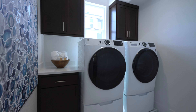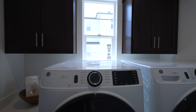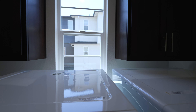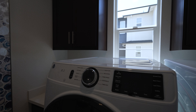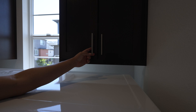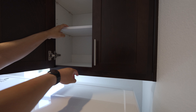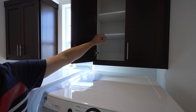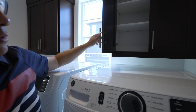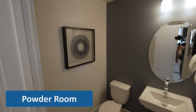My favorite type of laundry system. There's a window right here which is pretty cool. I definitely can't reach that — barely. Look at this guy showing off.